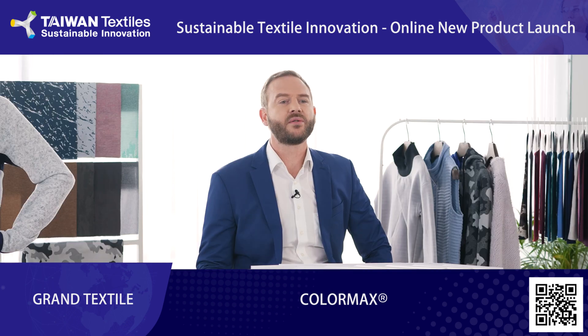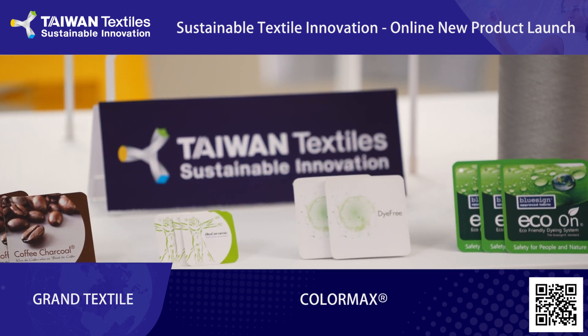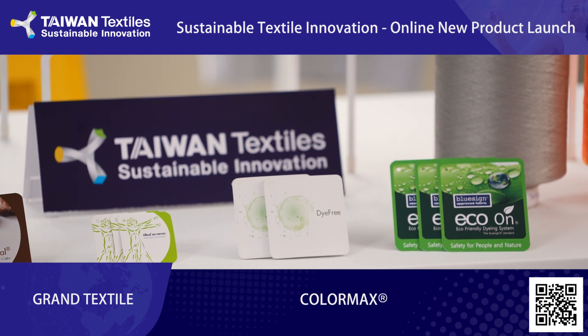When we decided to build a new factory in Vietnam, our mission was to reduce the impact on the environment during the production of fabrics as much as possible. We also needed to find a solution that helps us reduce the waste of fresh water and protect nature.